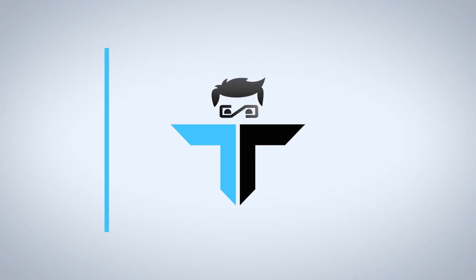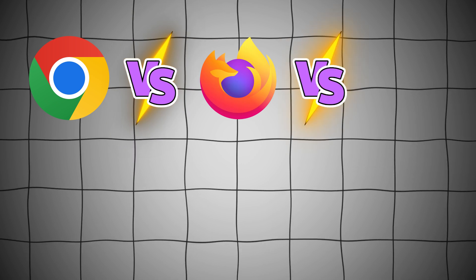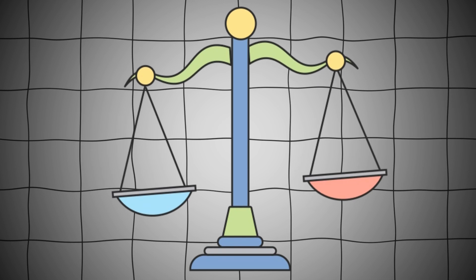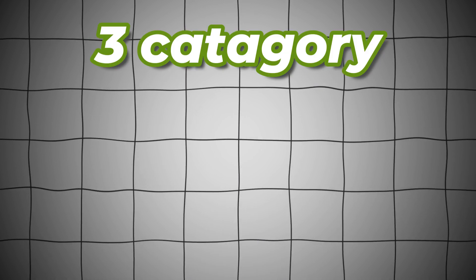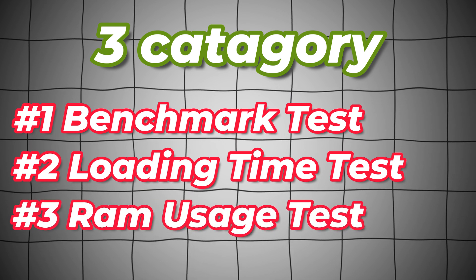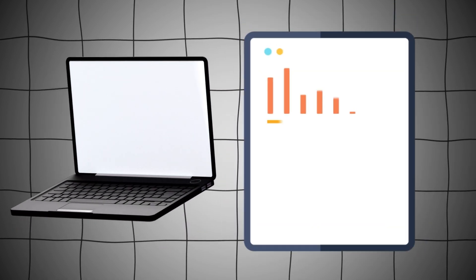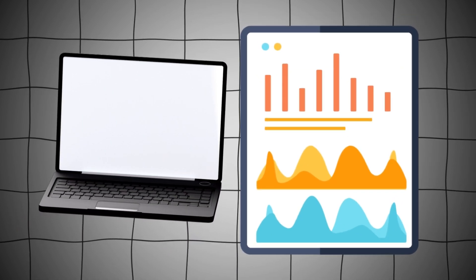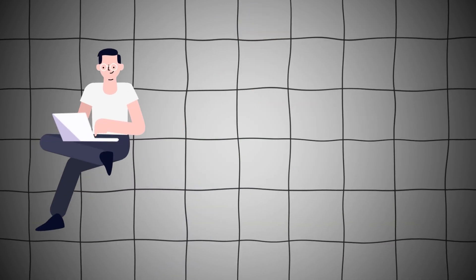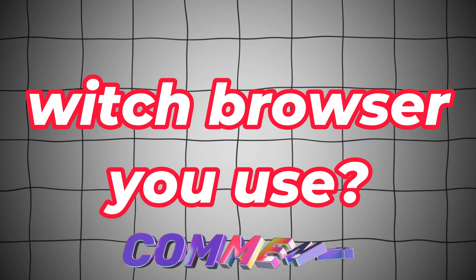Today in Tech Talk 101 we are going to compare popular browsers: Chrome versus Firefox versus Edge versus Brave versus Opera GX. For comparison, we are going to compare them in three categories: number one, benchmark test; number two, page loading time test; number three, RAM usage test. Stick to the last for the winner. Test results can differ based on your system and hardware. This took a lot of time and effort, so consider liking the video, subscribing to the channel, and let us know which browser you use in the comments.